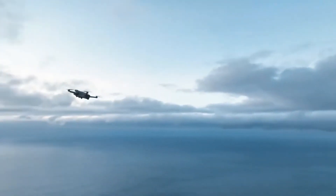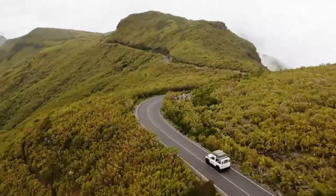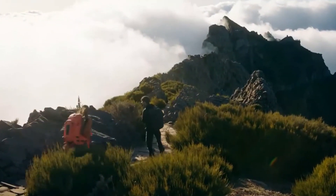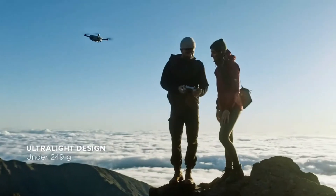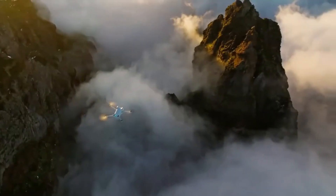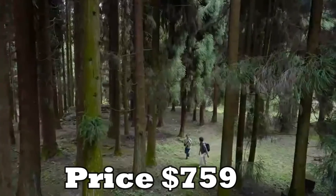It doesn't require registration in most countries. Plus, its foldable design enables you to take it virtually everywhere with ease. Moreover, this DJI lightweight camera drone includes forward, backward, and downward vision sensors, and it can avoid obstacles in complicated environments. Get yours now for $759.